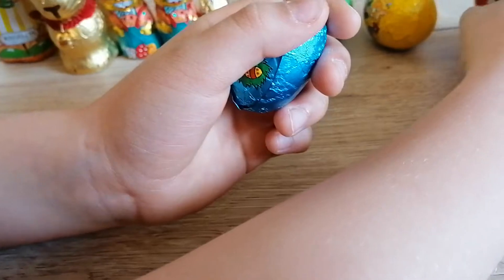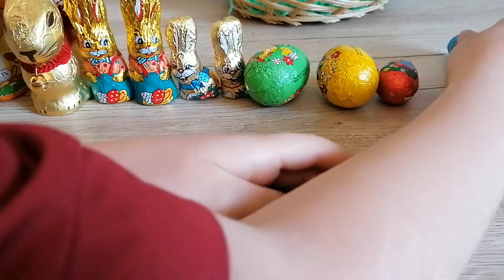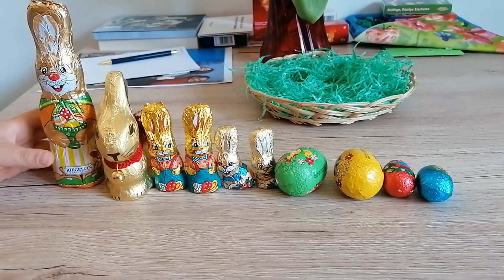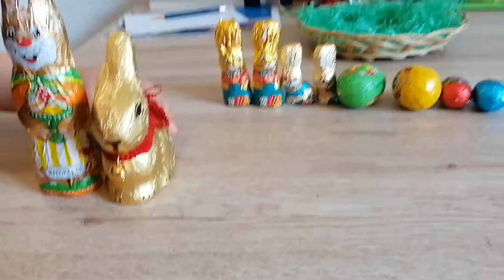Now these two smaller eggs: the metallic red one wins over the metallic blue one. So the metallic red one goes here, the metallic blue one goes here. Let's review: we have the gigantic bunny here, then the golden bunny here.